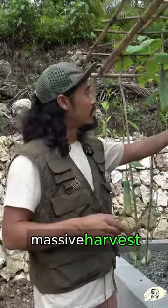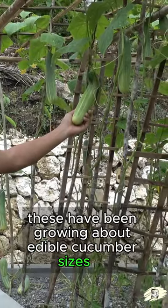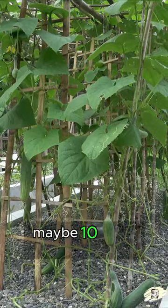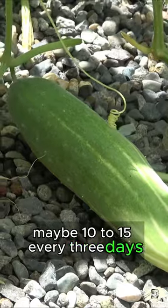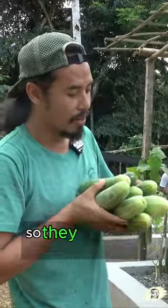After a massive harvest, these have been growing to about edible cucumber sizes — maybe 10 to 15 every three days, and this is only a few of the plants. We're gonna harvest some more of the cucumbers so they don't get too old.